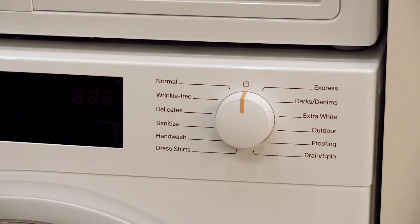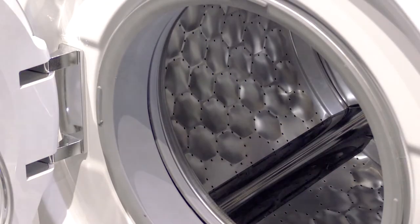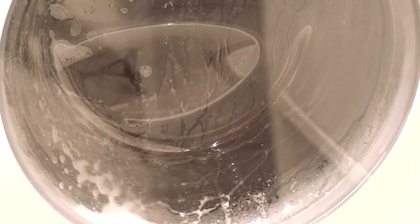Miele didn't skimp on this machine, even if it's almost $2,000 less than their best compact washer and dryer. It still has Miele's signature honeycomb drum — it's perforated so the clothes glide and never touch the surface of the drum. Miele is still the only washer with the ability to wash delicate fabrics like silk. This washer spins at 1,600 rpm like the more expensive Mieles.